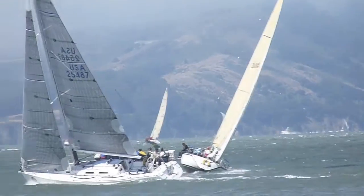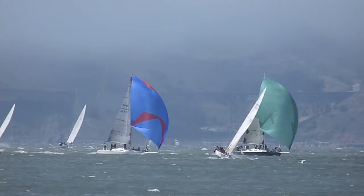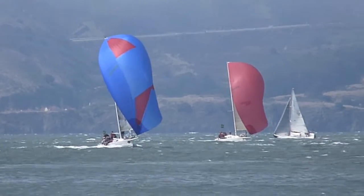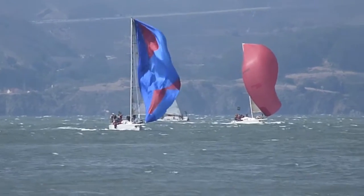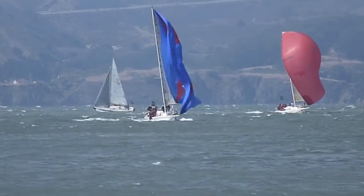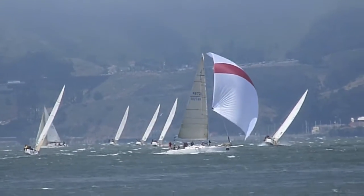This boat looks so beautiful, packing up wind. Looks like it could be the J120 fleet heading downwind under spinnaker.